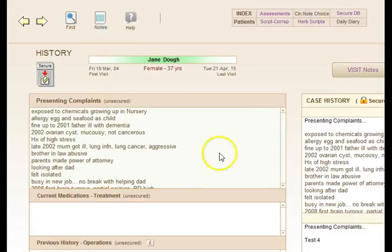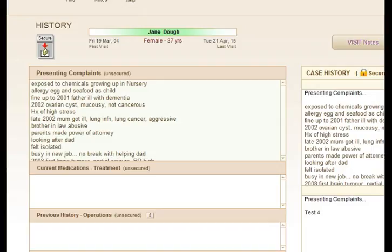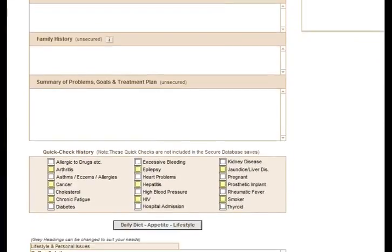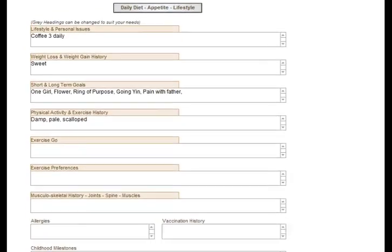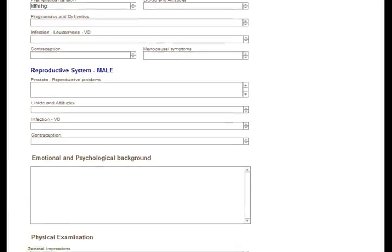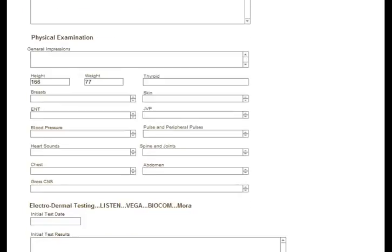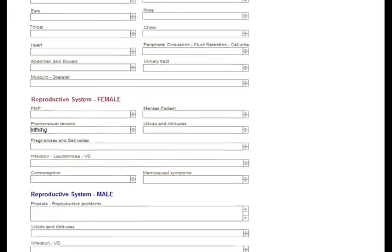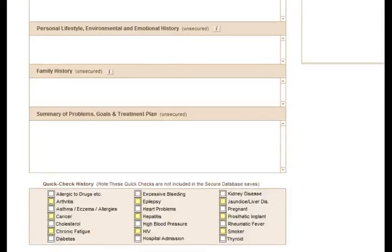You can take comprehensive notes on your client's visit, including their presenting complaints, medications, previous history, family history, allergies, dietary notes, right through to symptoms in the body, emotional and psychological background, blood pressure, further testing, etc. So it's a very comprehensive case history form.